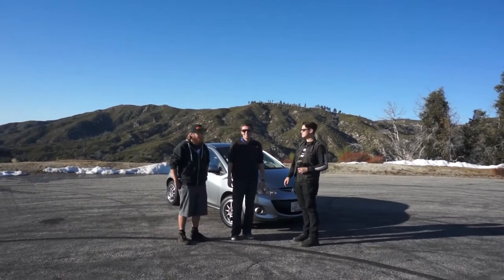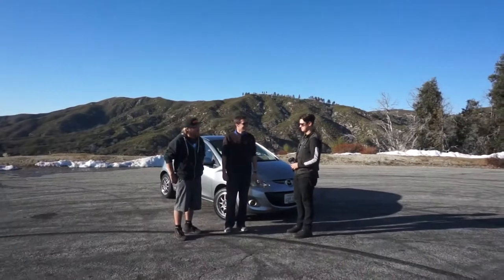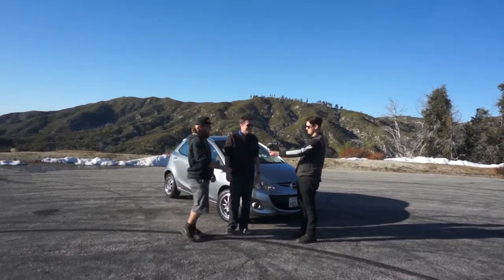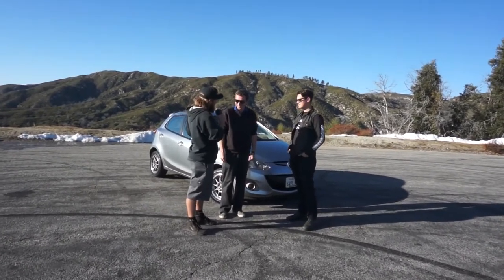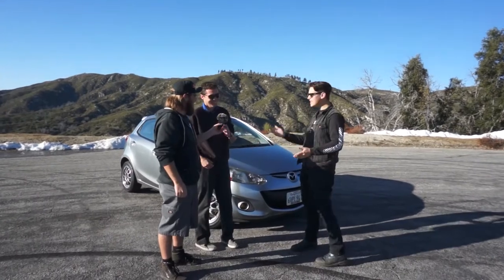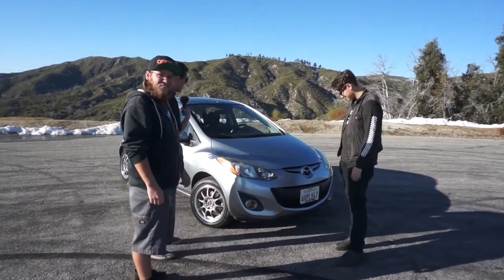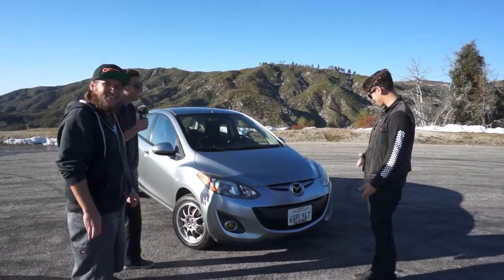Alright, this is Zack and Wyatt, back at you with another video. So, who are you and what is this? My name's Ethan Williams and this is my 2012 Mazda 2 Touring. Bask in its glory! Mazda 2!